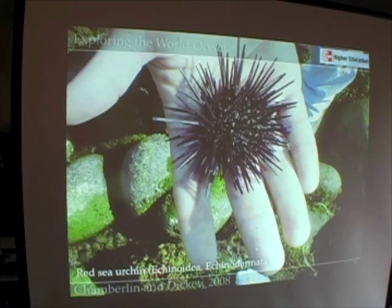Another echinoderm, this one in the class Echinodermata, is the sea urchin. This is a purple sea urchin, Strongylocentrotus purpuratus — one that we saw down in Baja — and you can see that it has a very spiny skin.